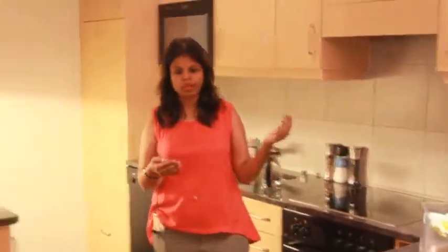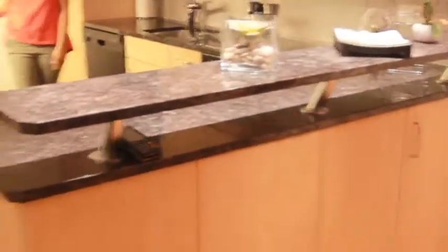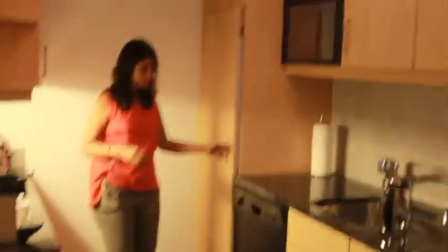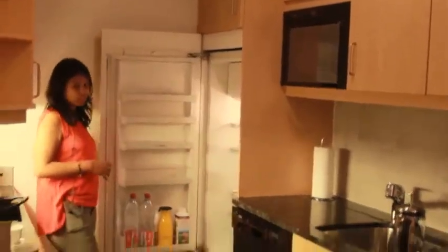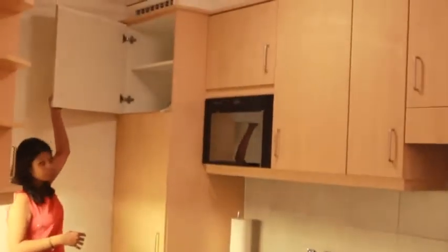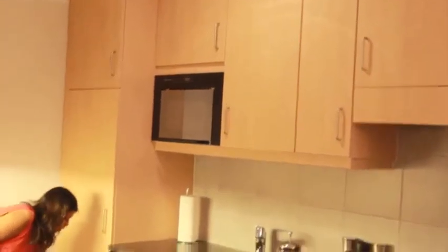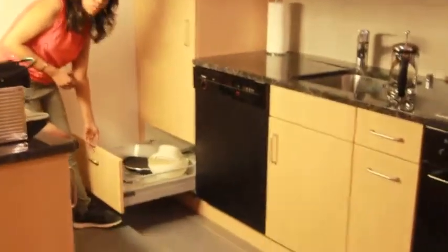There is an open kitchen concept where you could see the breakfast counter table over there. The kitchen is L-shaped and there is a little bit of counter space. This first unit is the refrigerator unit. On top of the refrigerator unit there is a shelf to store your additional items — vessels, pots, pans, and all your baking stuff.